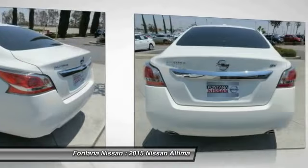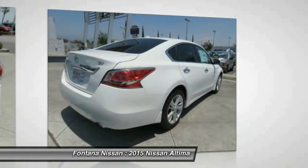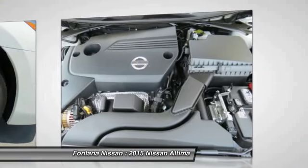FWD, AM/FM stereo radio, rear defrost. If affordable style and reliability are what you're looking for, this vehicle couldn't be more perfect. Drive it today.